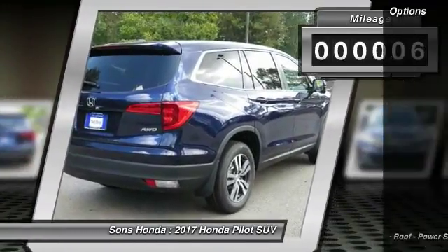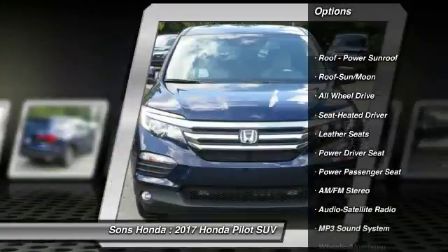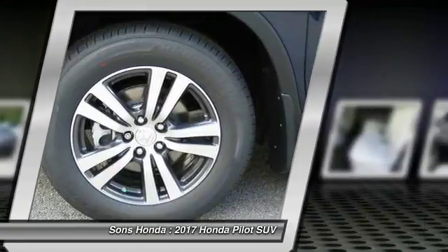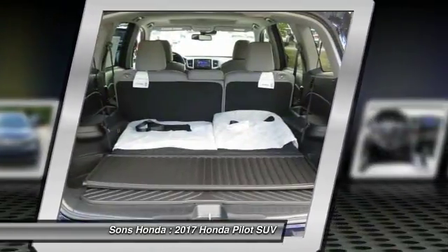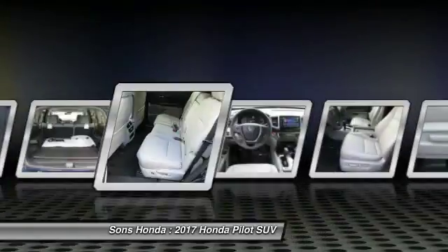Here are some of this vehicle's great options: anti-lock braking system, traction control, power passenger seat, all-wheel drive, Bluetooth wireless data link for hands-free phone, moonroof, air conditioning, HomeLink garage door opener, power steering, and cruise control.